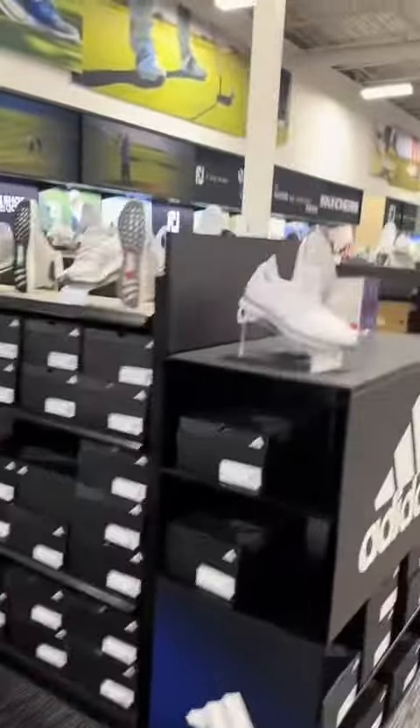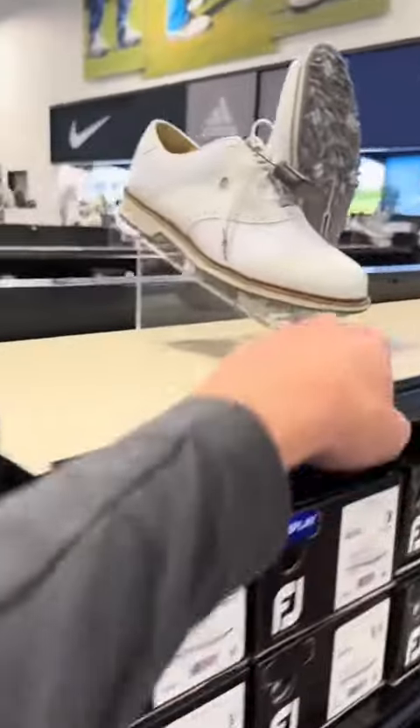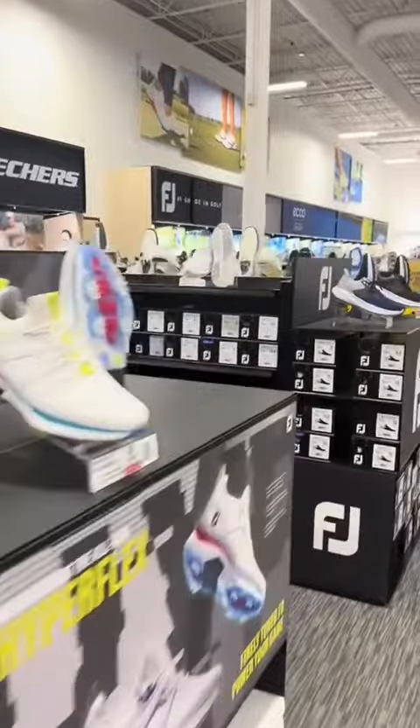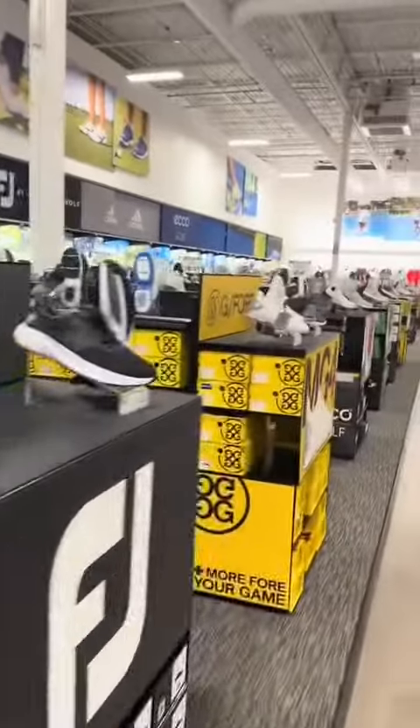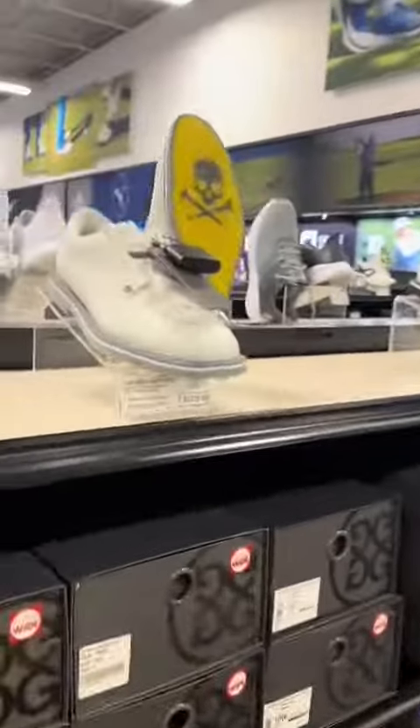Number two on my list is going to be G4s. They got some FootJoys over here — you can see that nice classic look. But I like the G4s because they're super comfortable. They got a ton of different styles. These are very, very comfortable if you want more of the sporty style, and they also have the classic style like FootJoy.